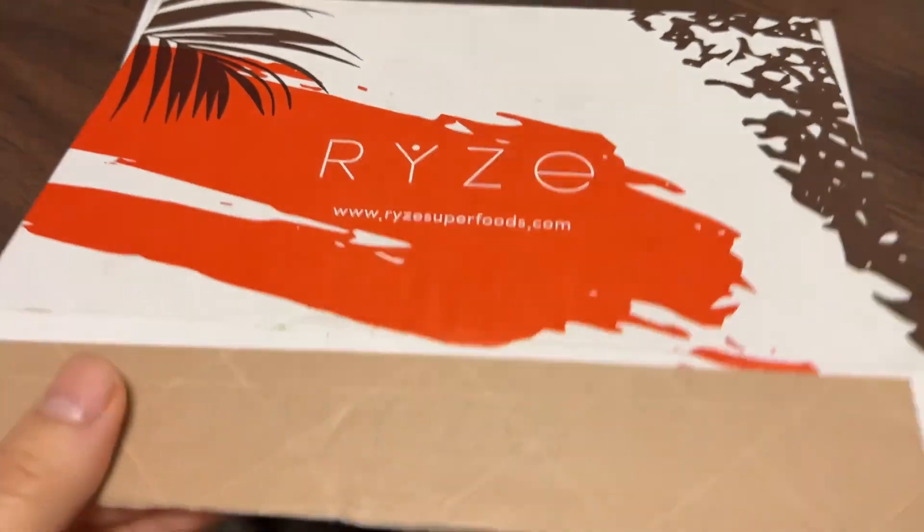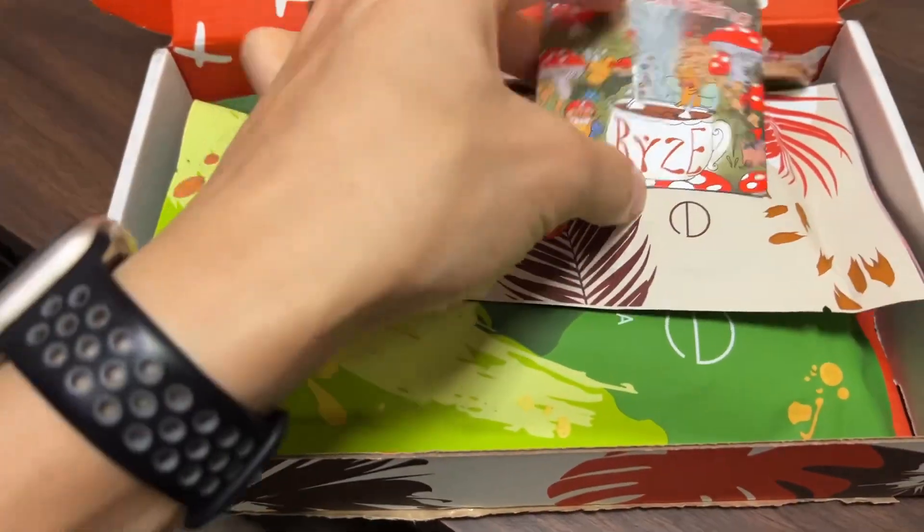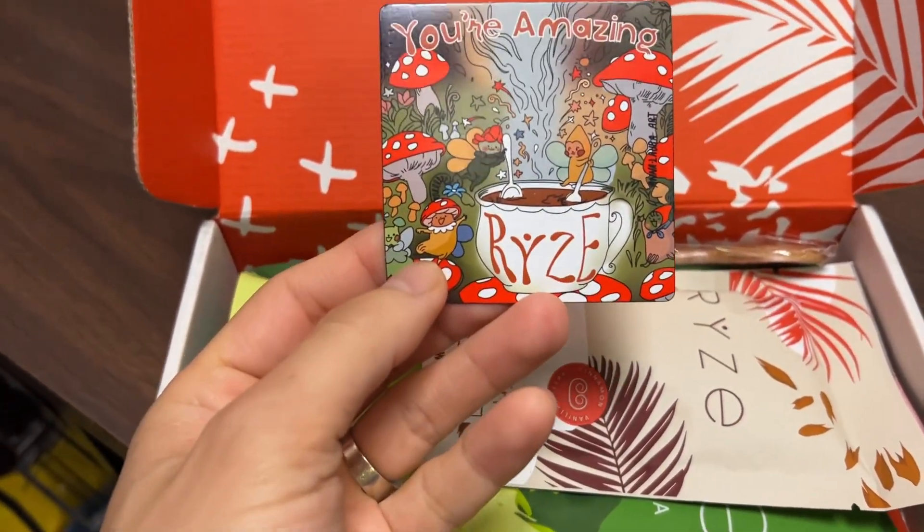I'm not sure how all this stuff pops up on my Facebook feed, but sometimes I get suckered into it because I'm a health nut. This is the Rise Superfood. As soon as you open it, it says that I'm amazing.